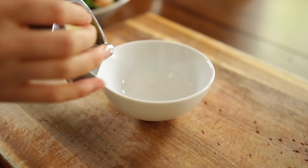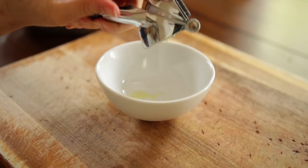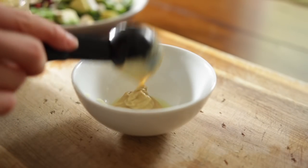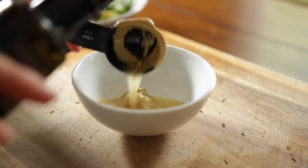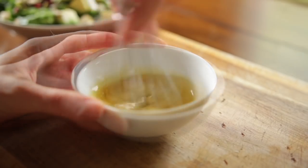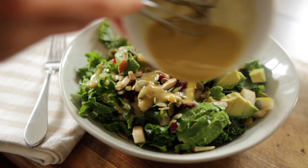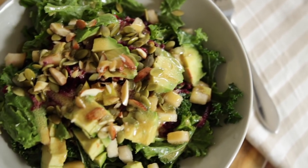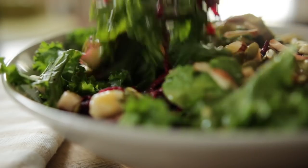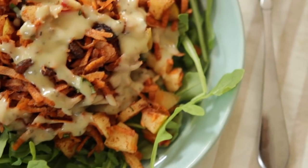For the dressing, take a chunk of ginger and mince it — you can use a garlic press or chop it by hand. Ginger is great for digestion and anti-inflammatory as well. Add some Dijon mustard, some balsamic or apple cider vinegar, and some olive oil, then give it a whisk until creamy. Drizzle that on top of the salad — the Dijon goes so well with the beets, avocado, and ginger.